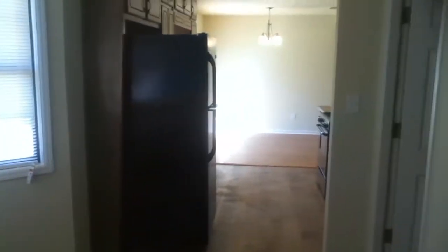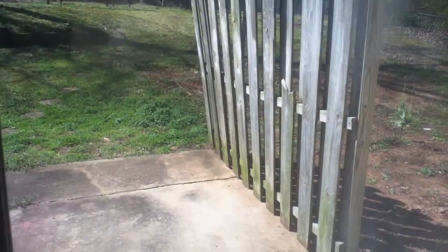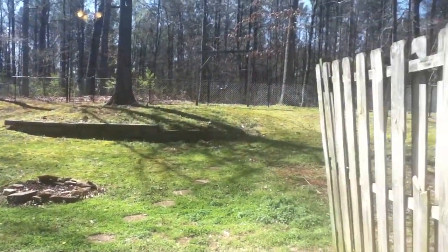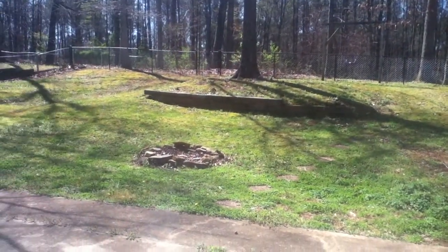If this home looks like something that would suit your family's needs, please contact us at rentfrombravo.com and you could move into this home. You could actually be out here grilling on this back deck — it's a great yard. It's rentfrombravo.com. Thank you for watching.